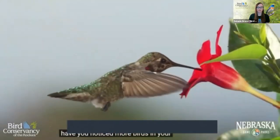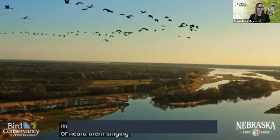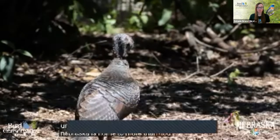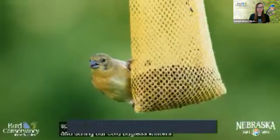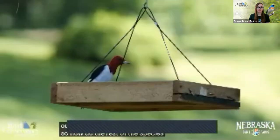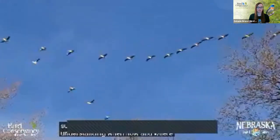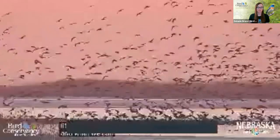Have you noticed more birds in your neighborhood during the spring or fall? Maybe you've seen them flying overhead or heard them singing up a storm in the morning. You're not imagining things — migration is underway. Nebraska is home to more than 400 species of birds. And during our cold, bugless winters, less than half of those species stick around our state. So how do the rest of the species survive winter? They migrate. Understanding when, how, and where birds migrate helps us better understand the amazing life of birds and what we can do to protect them.